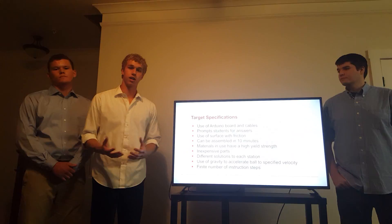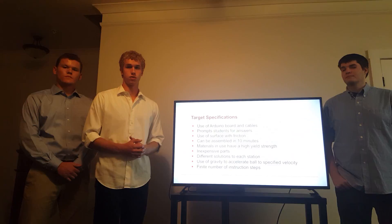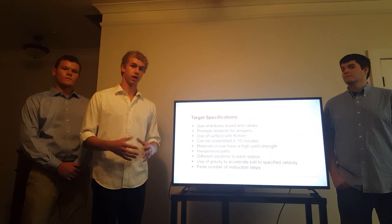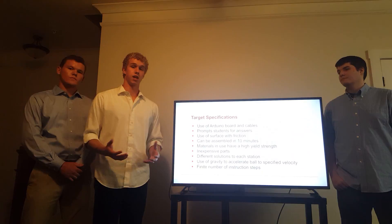For target specifications, some highlights: we wanted to use an Arduino board that would enable students to get an introduction to electricity and electrical concepts not ordinarily introduced for several more years in their educational careers. We also wanted it to be assembled in less than 10 minutes, so that the majority of time be spent learning about the concepts rather than just assembling and taking down the machine. We also found it important to have inexpensive parts that could be replaced easily if they broke after being used multiple times.